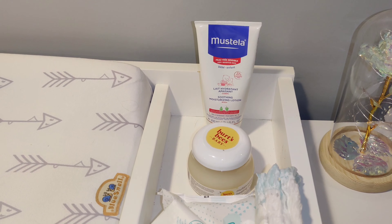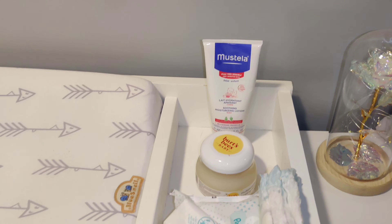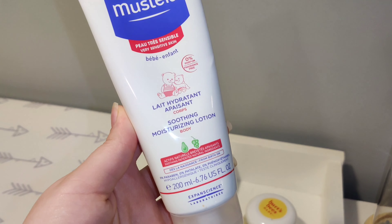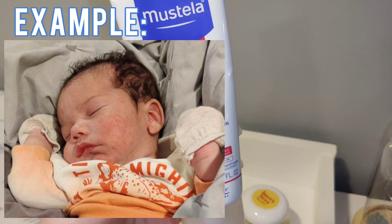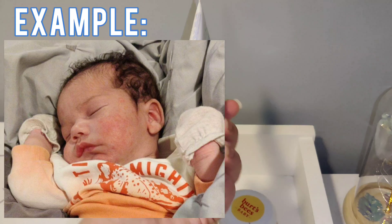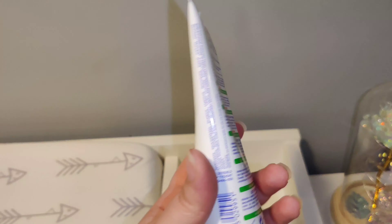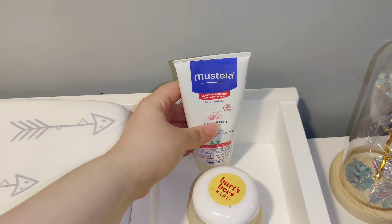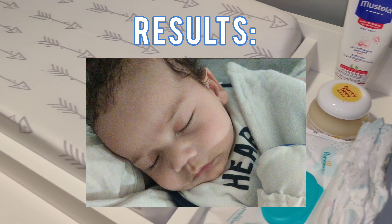This lotion is also really good for baby acne. When you are breastfeeding, you are transmitting hormones into your baby's body and sometimes they get acne. This actually 100% relieved my baby's acne within about three days, which was really nice — so it was a lifesaver there.